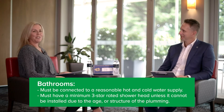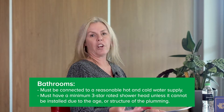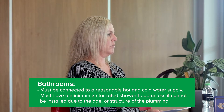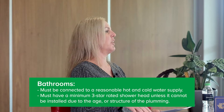Bathroom facilities also have to meet minimum requirements. For example, you'd have to have a three-star shower head on the shower, unless due to old plumbing or gravity-fed hot water units a three-star won't work — in that case a two-star is acceptable. That's not a major one for most properties.